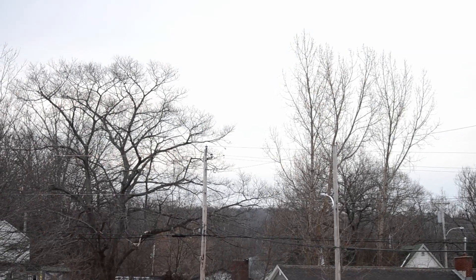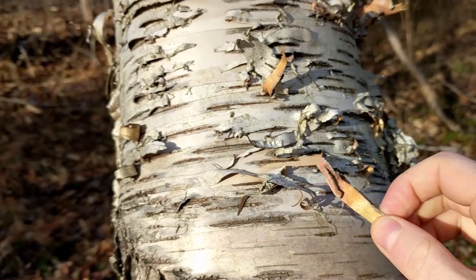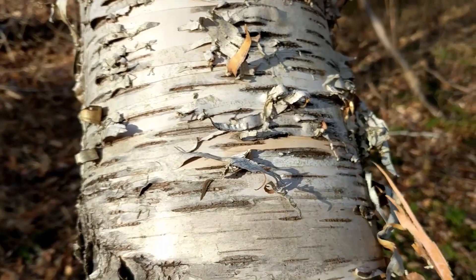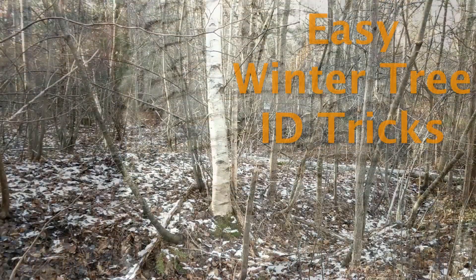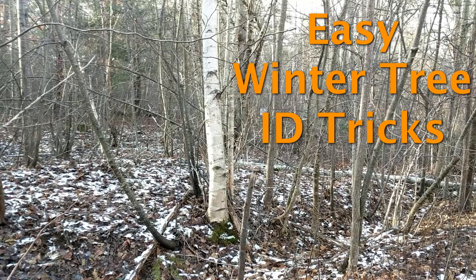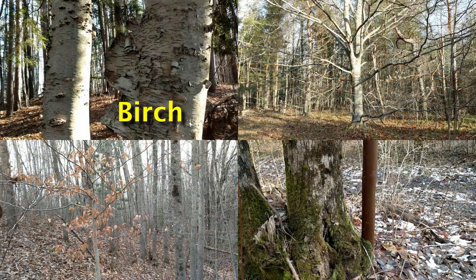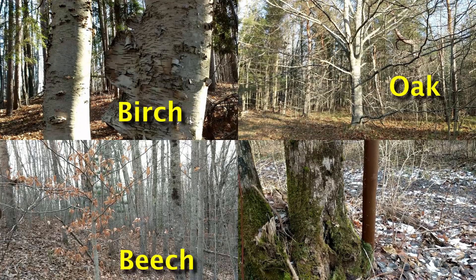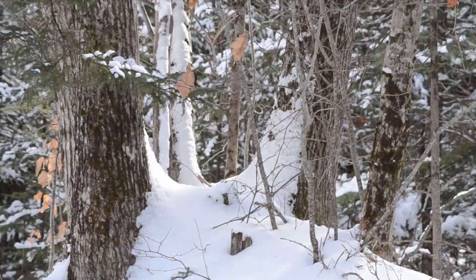Identifying trees can be pretty challenging in winter, but all trees have at least one particular characteristic that enables you to positively identify them in all seasons, even winter. In this video we're going to look at four of the easiest common trees to identify in winter and what to look for. We're going to cover birch trees, oak trees, beech trees, and maples. Come along into the winter woods and let's identify some trees today.